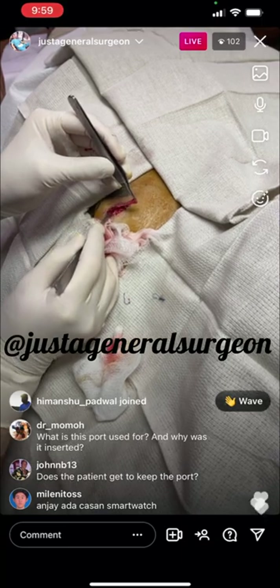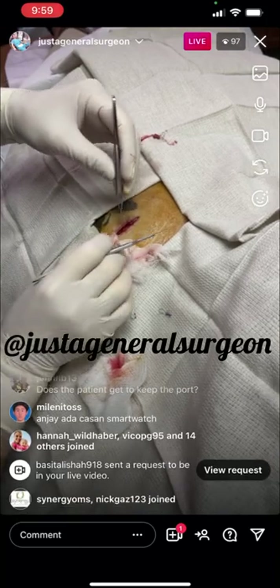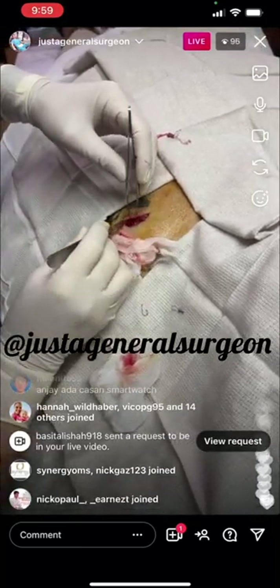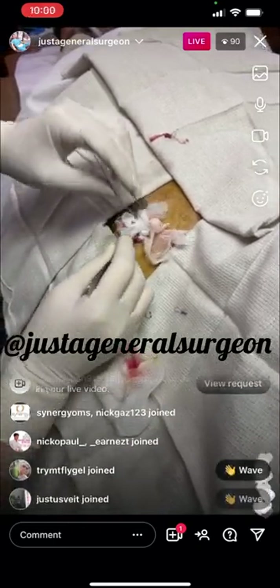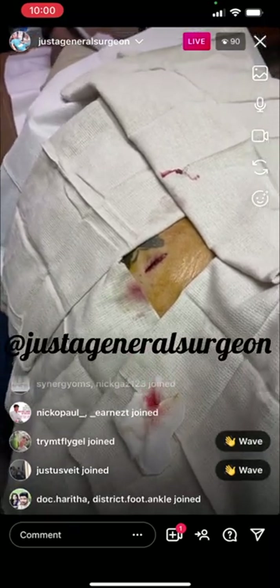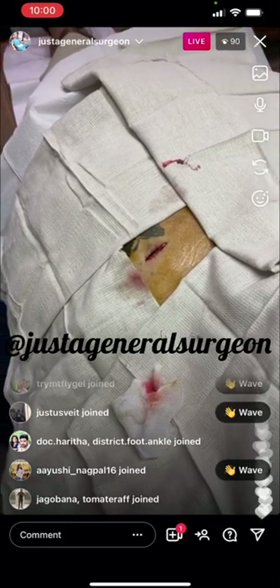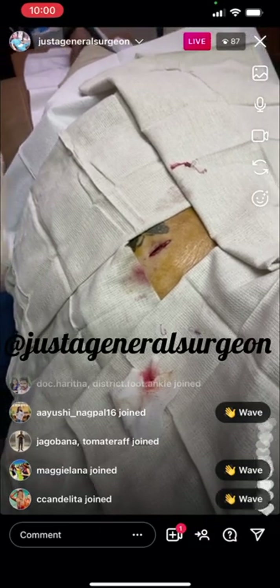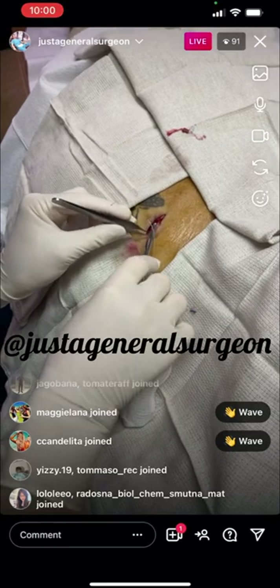There's a question: what is the port used for and why is it inserted? A port is a central line that is completely underneath the skin. It can be used for anything that requires long-term IV access and repetitive IVs, but mainly for chemotherapy patients — so obviously for her breast cancer treatment.